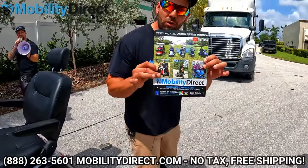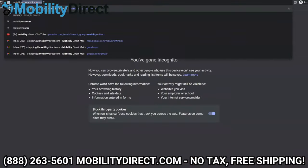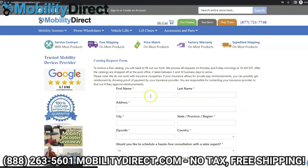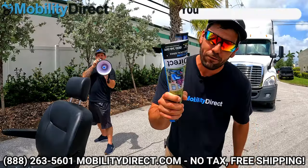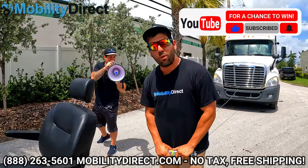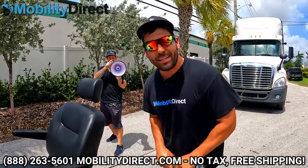Before we get started, if you want a copy of our free product catalog to learn more about this product, go to our website mobilitydirect.com. Click on the green button at the top of every page that says 'free catalog,' fill out the simple short form, and you'll get one in the mail within one to two weeks. Don't forget to subscribe — you could be the next lucky winner of our monthly giveaway. We give away a free mobility scooter once a month.